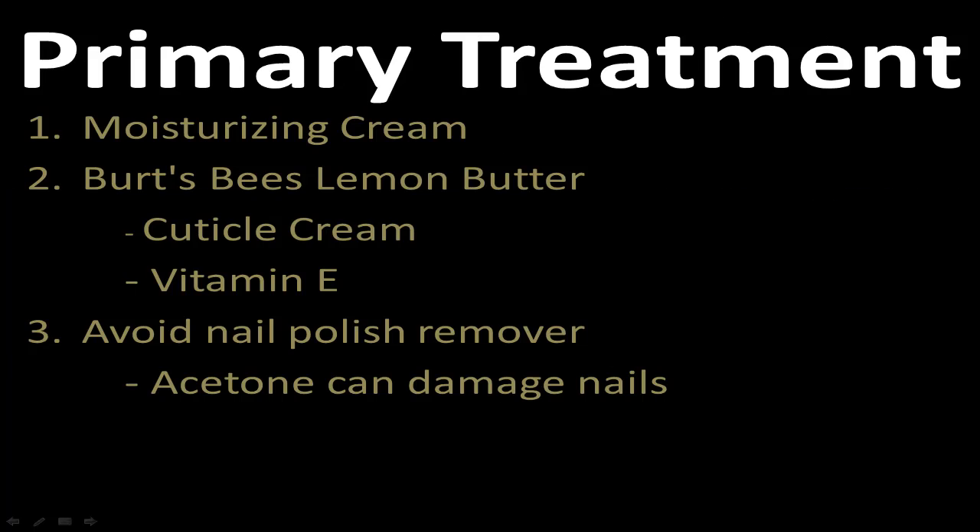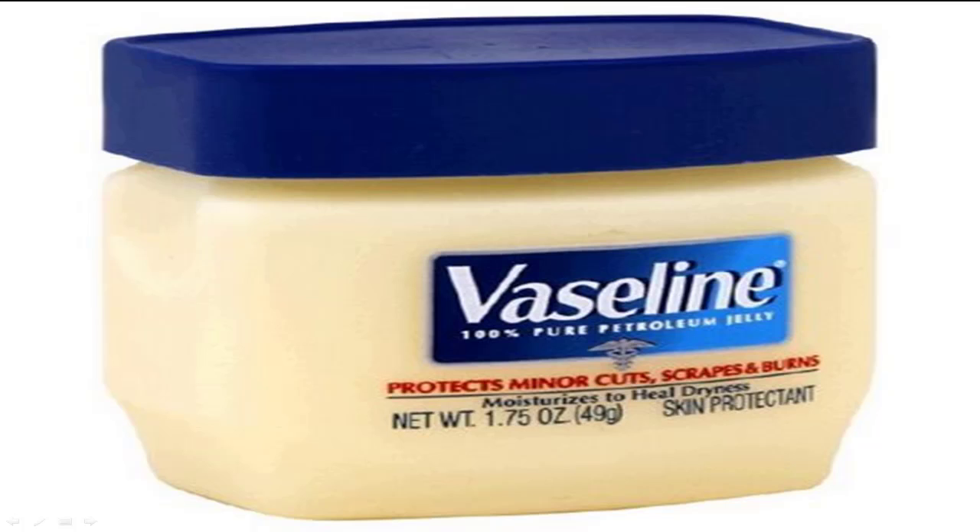So primary treatments — let's go over them. Moisturizing cuticle creams and avoiding nail polish until it gets better. Number one, you can put some Vaseline over the affected nails. This will keep the moisture in. Anything works — you can use oils, Vaseline, petroleum jelly, any cuticle cream, any type of exfoliating cream. Just put it on before you go to bed, put a band-aid on there, and do it for a few weeks and your nail will get better.